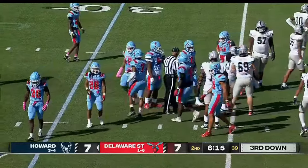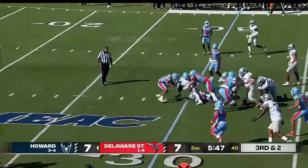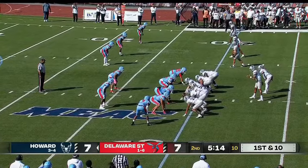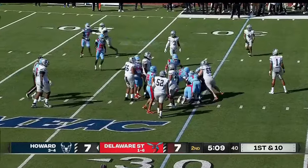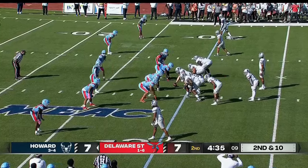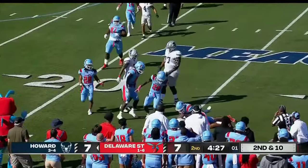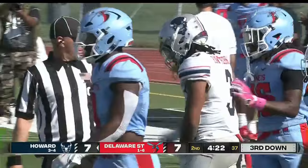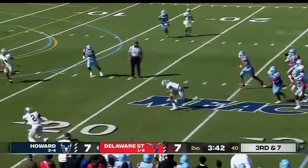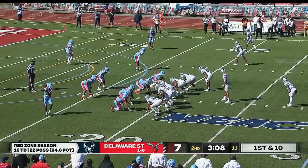How much of a luxury is this — you can just pop in all these different running backs. First it was Hunter. You don't have any safety up over the top right now. Third down — this is Hunter, and another third down conversion for Hunter inside. Delaware State's going to bring Estes up on the edge — there is no hole to be found for Jared Hunter. The five-headed monster running the football.